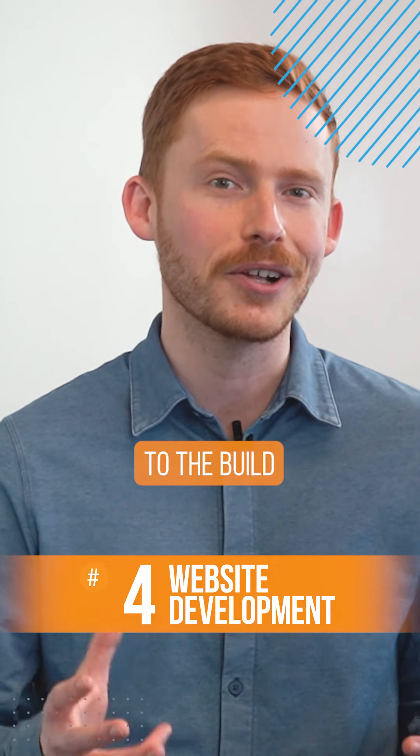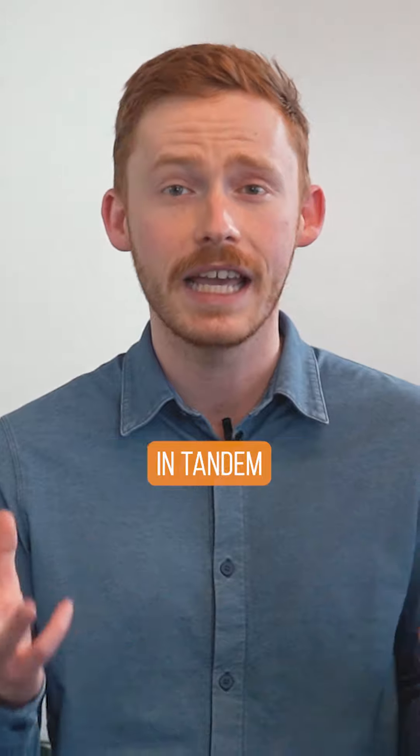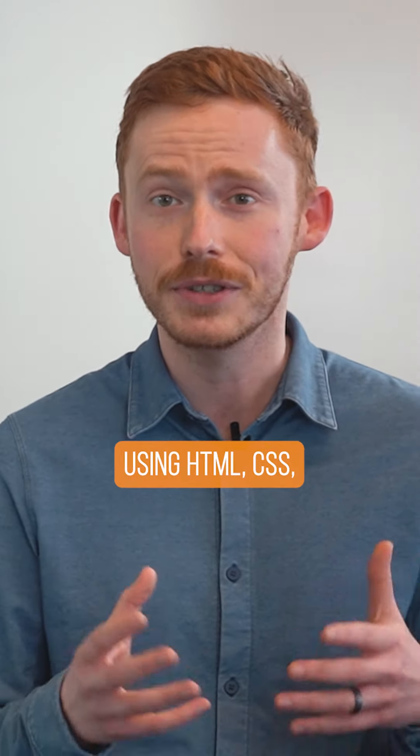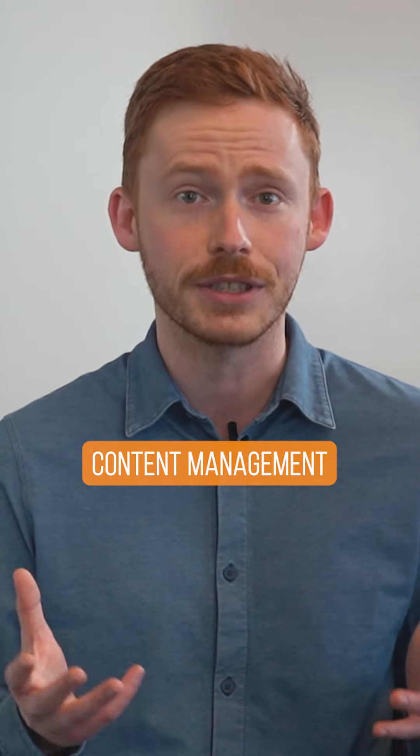Website development. When it comes to the build or development phase, this is where your designer and developer are going to work in tandem to code out your site using HTML, CSS, JavaScript, etc., using a content management software.